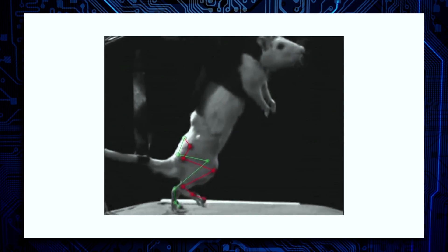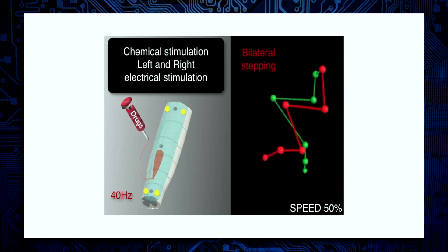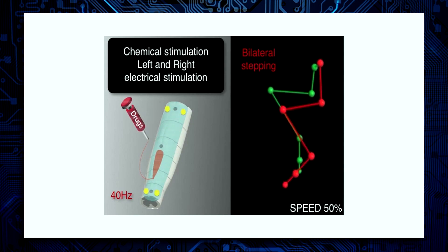Using this implant, we've been able to restore locomotion in paralyzed animals — and this not only over short-time lab experiments, but also over weeks of implantation, and this without injuring the spinal cord.